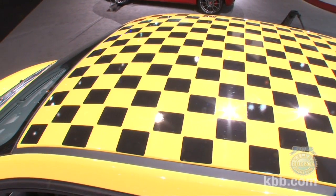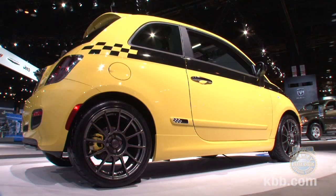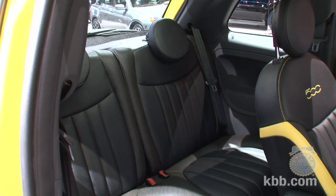In case a wealth of black chrome didn't send a strong enough message of sportiness, there are also roof graphics, black checker side graphics, and 17-inch hyper-black alloy wheels. Continuing the performance theme are leather seats with Alcantara inserts,